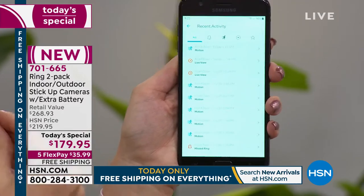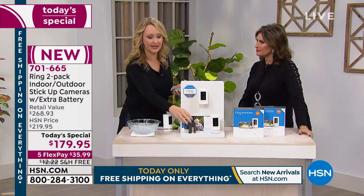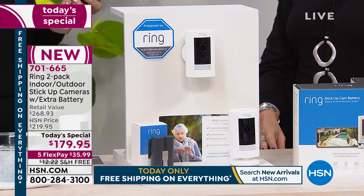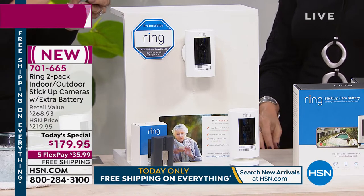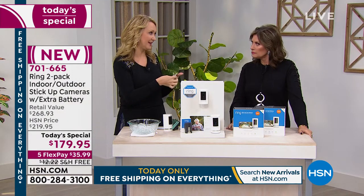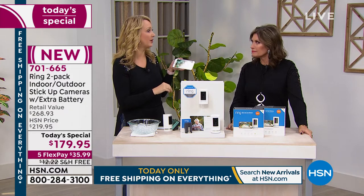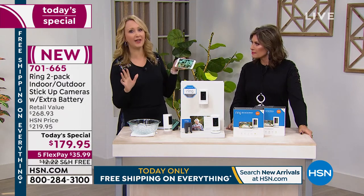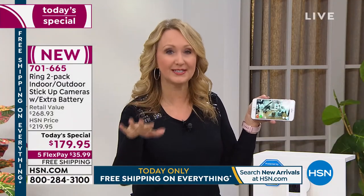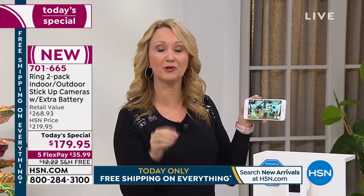To save motion history for up to 60 days, it's only $3 a month per camera — or $30 for the whole year if you prepay. With the two cameras you receive today, you get 30 days free to try it. Ring is always free for live viewing — when you get a motion notification, you can live view for free at any time. But if you want to download, share, and save clips for up to 60 days, it's $3 a month or $30 a year per camera.